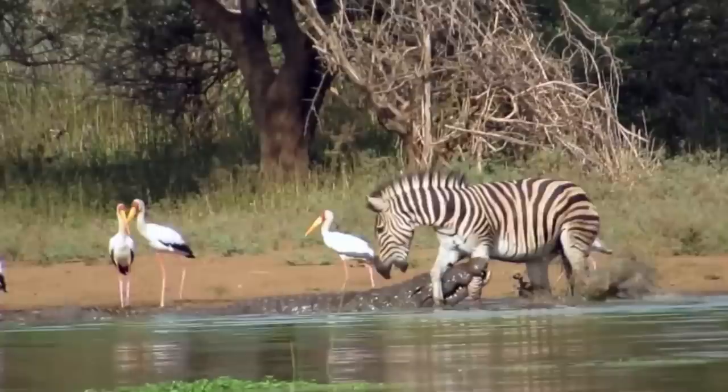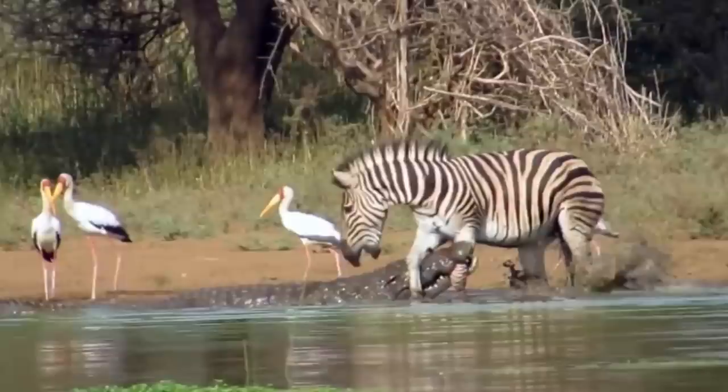Crocodiles are ambush predators that wait for prey to come within range, lunge at the target, and sink their teeth into it to drag it into water to drown, die from sudden thrashing movements, or be torn apart with the help from other crocodiles. At night, crocodiles may leave the water and ambush prey on land.